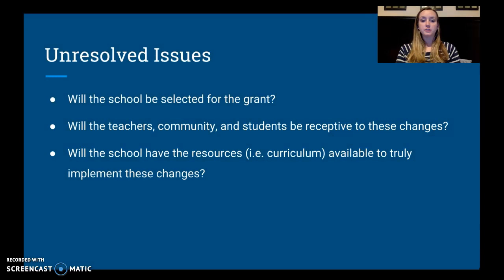There are a lot of issues that could be unresolved in this case. First, will the school be selected for this grant? Two to five hundred thousand dollars is a significant amount of money and could really impact how this improvement process goes — that's a huge unresolved issue. Second, will teachers, community, and students be receptive to the changes? Are we going to have teachers who say, 'No, this is how I've done it for 30 years, I'm not changing'? That's a big problem.